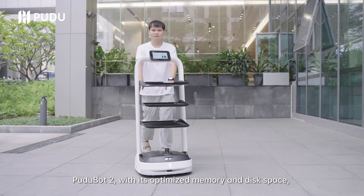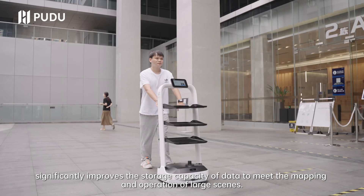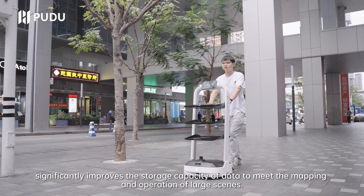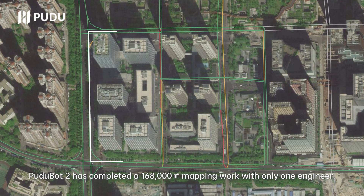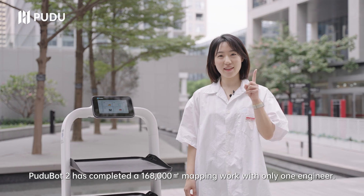Pudubo 2, with its optimized memory and disk space, significantly improves the storage capacity of data to meet the mapping and operation of large scenes. After three hours, Pudubo 2 has completed a 168,000 square meters mapping work with only one engineer.